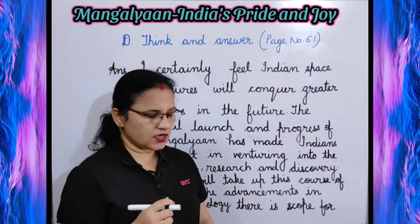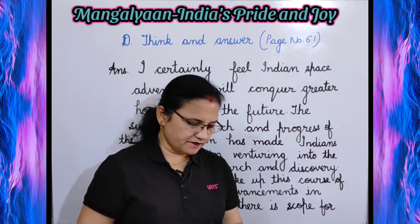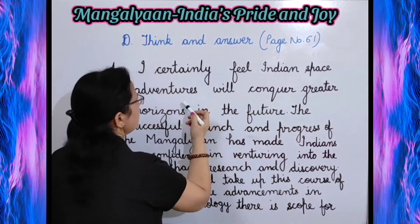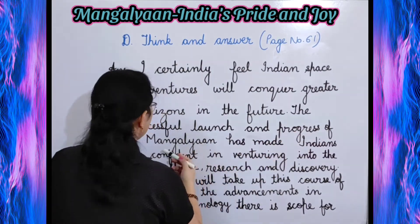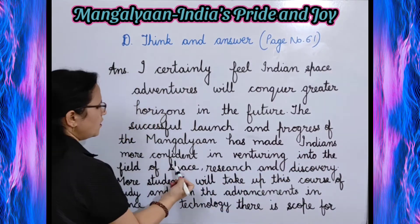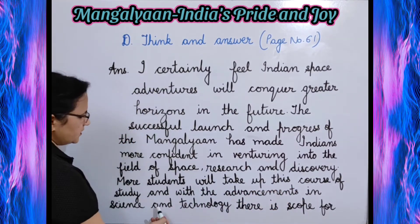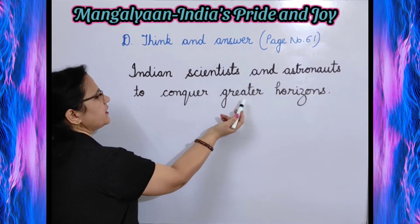Next is Exercise D, Think and Answer, given on page number 61. The question is: do you think that Indian space adventures will conquer greater horizons in the future? Give reasons for your answer. The answer is: I certainly feel Indian space adventures will conquer greater horizons in the future. The successful launch and progress of Mangalyaan has made Indians more confident in venturing into the field of space research and discovery. More students will take up this course of study and with advancements in science and technology, there is scope for Indian scientists and astronauts to conquer greater horizons.